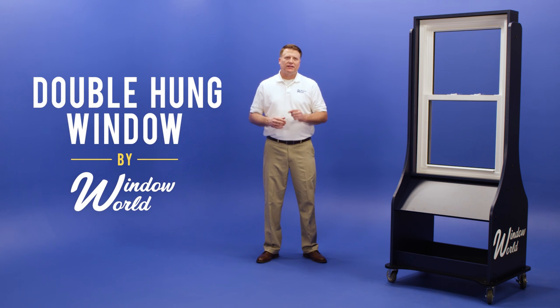Window World offers a variety of window styles to suit your home's needs, but our most popular of all is the double hung window. Here are a few reasons why.